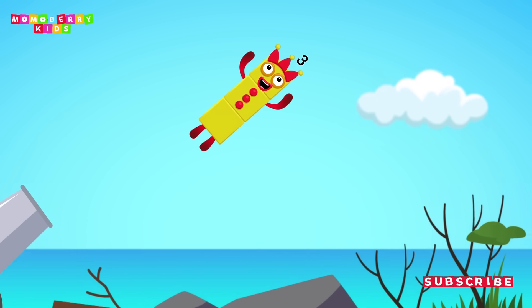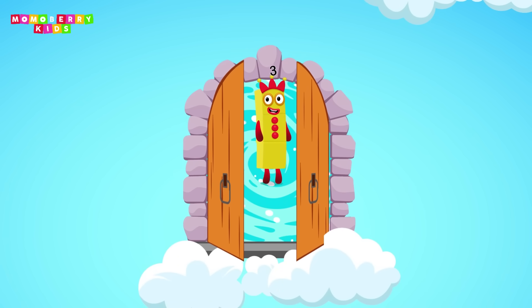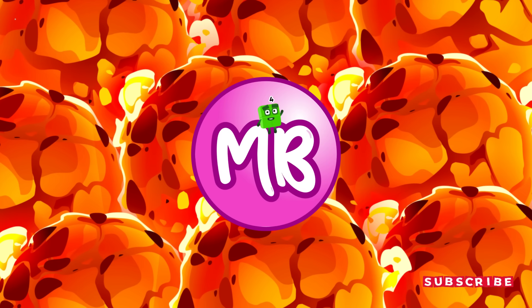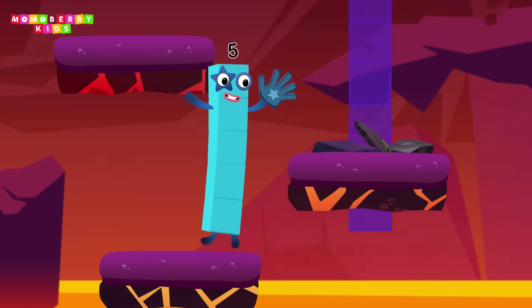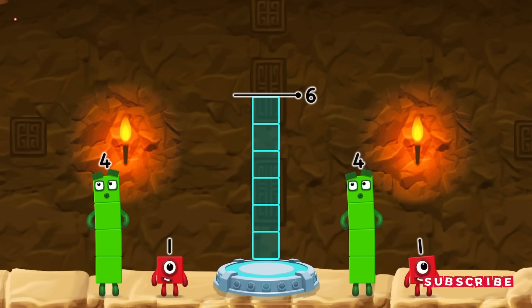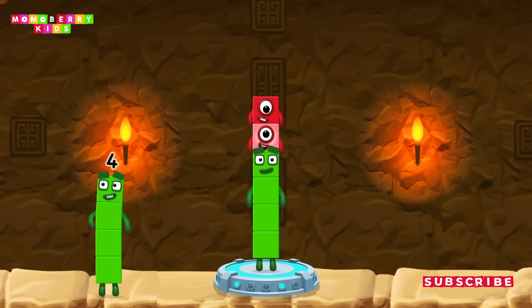Cracked it! Numbers appearing: 1, 2, 1, 2, 2, 2, 2, 2, 3, 3, 3. You got it! 4 plus 1 plus 1 equals 6.